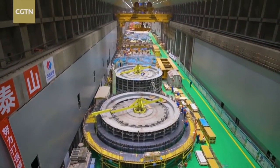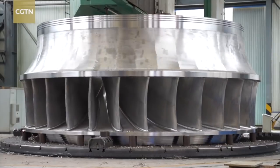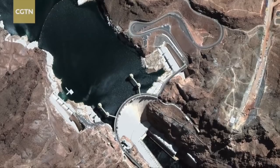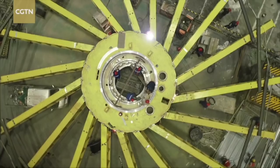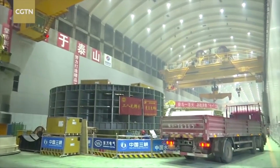The water project has an installed capacity of 16 million kilowatts, capable of producing over 62 billion kilowatt-hours of electricity per year. This is more than 15 times the energy produced by the Hoover Dam in the United States. It can help reduce China's carbon dioxide emissions by more than 51 million tons a year.